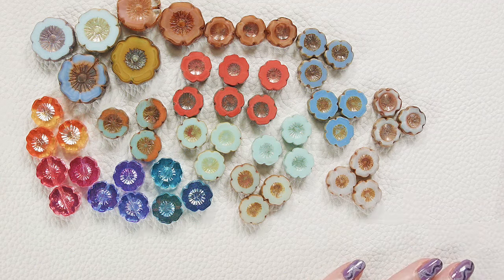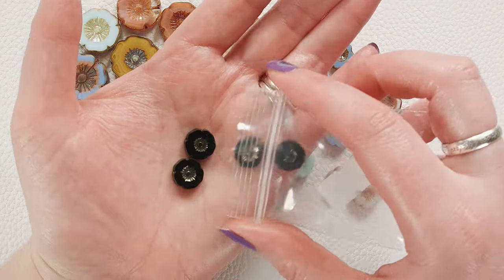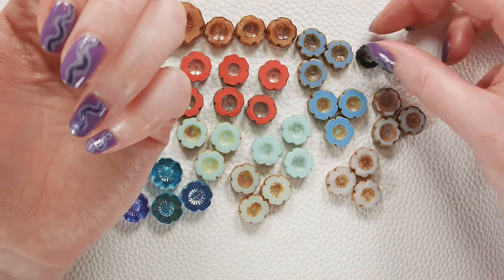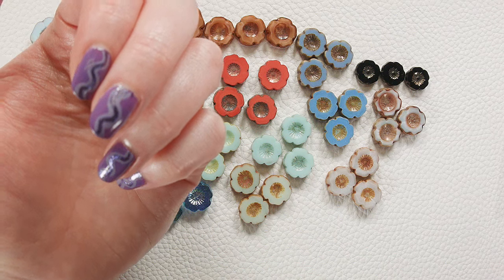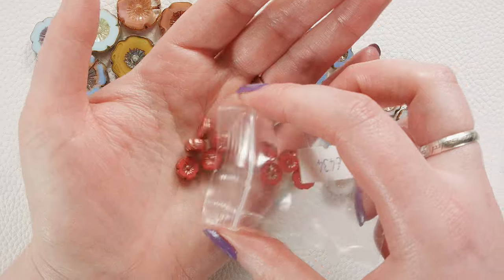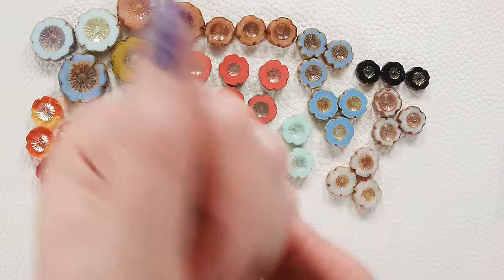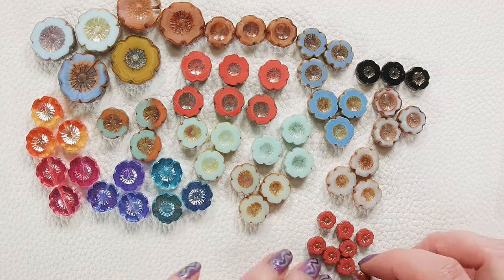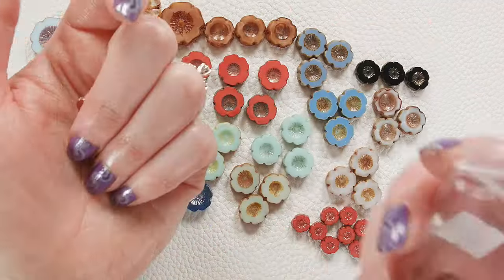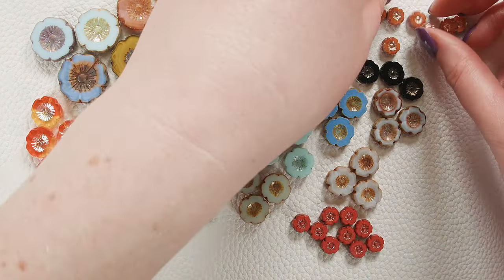We've also got some smaller sizes. I believe these are 12 millimeter and there are something new — we haven't really carried the 12 millimeter much before, but I love these black and bronze ones. So gorgeous. And we'll also have a whole bunch of the eight millimeter, and these are going to be sold 10 pieces per bag like we usually do. So we're stocking again — just kind of trying to get our spring and summer flowers out there for y'all so you can start making those bright, cheerful, warm-weather designs.